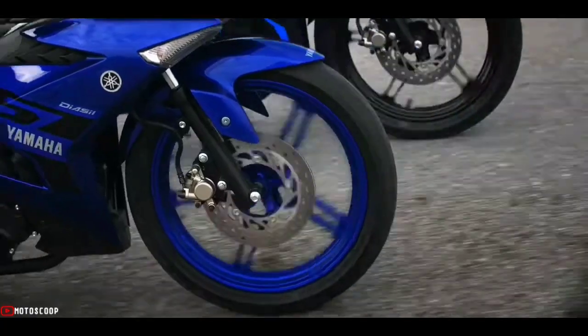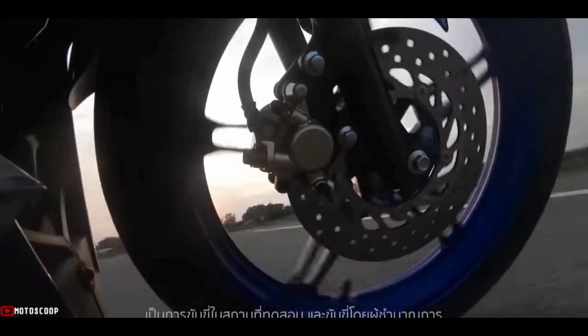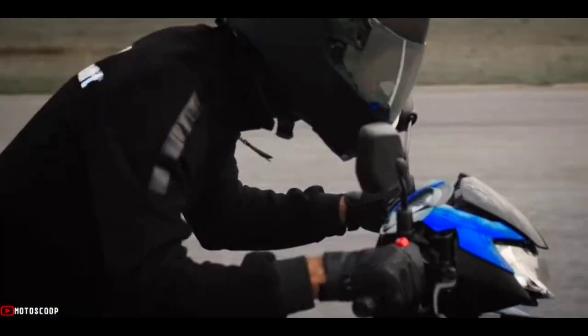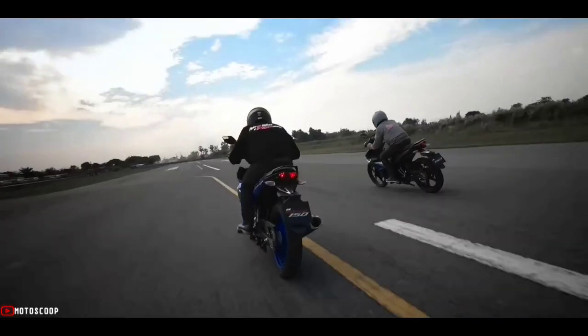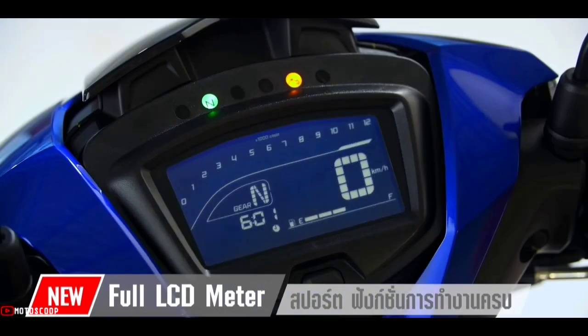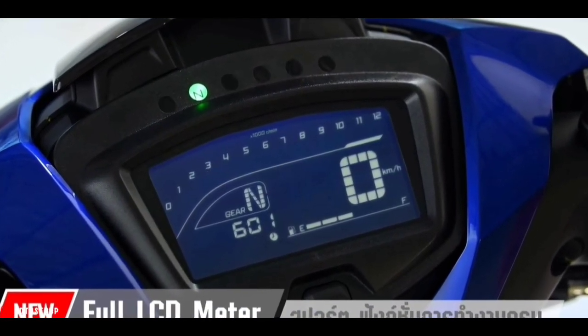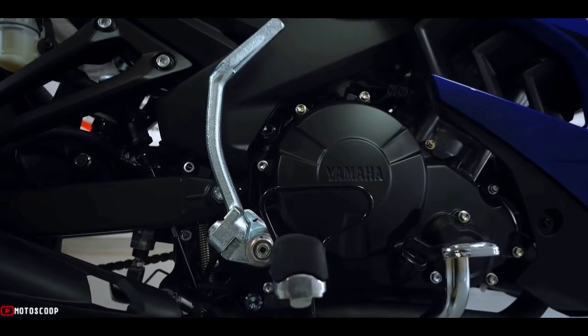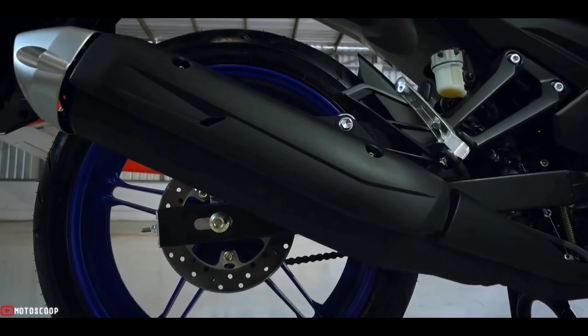Turning to the features section of the Yamaha Y15ZR 2022, it also doesn't seem to have changed significantly compared to the previous model. Apart from using LED headlights, one other interesting thing is on the panel meter. This motorbike has used a full digital speedometer in the form of a box with large dimensions and negative display.